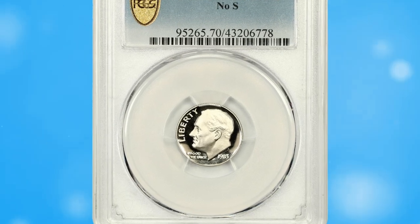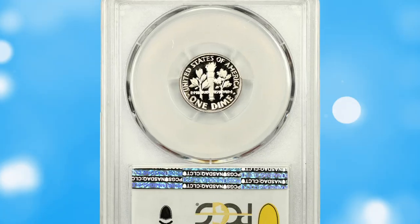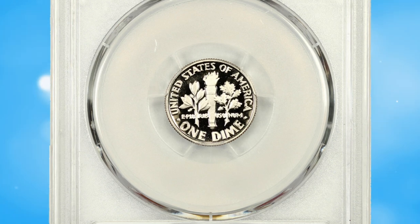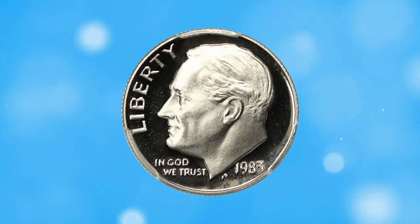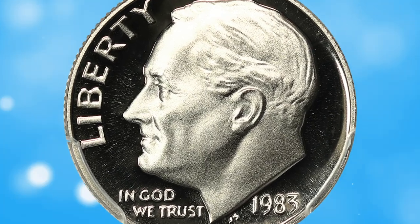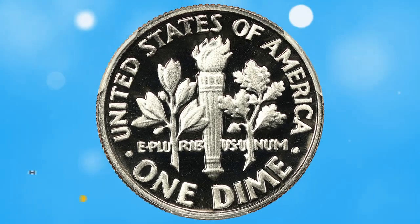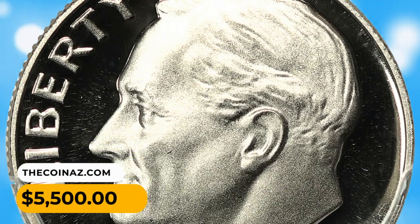Number 5: Another highly sought-after error variety — the 1983 proof Roosevelt dime with no-S mint mark, graded PR70 deep cameo by PCGS. This famous proof issue from the San Francisco Mint is missing the mint mark and is very tough to locate in a perfect 70 grade. It sold for $5,500.